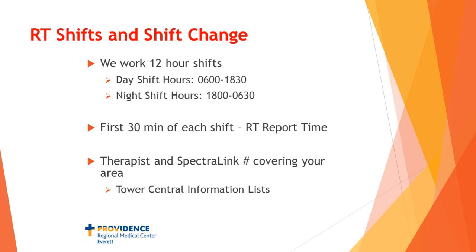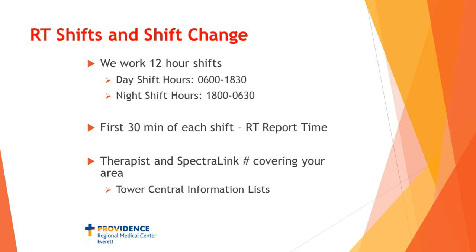We carry Spectralink phones, so you'll be able to call your therapist directly whenever you need them. We do ask that you don't try to call the lead therapist directly to get those numbers, because if everyone is doing that it takes up a lot of their time. There is a system called Tower Central where the lead therapist uploads the list of therapists and phone numbers, so you can look that up at any time. The lead therapist number — 4-4-5-2-4 — is the one number that never changes.